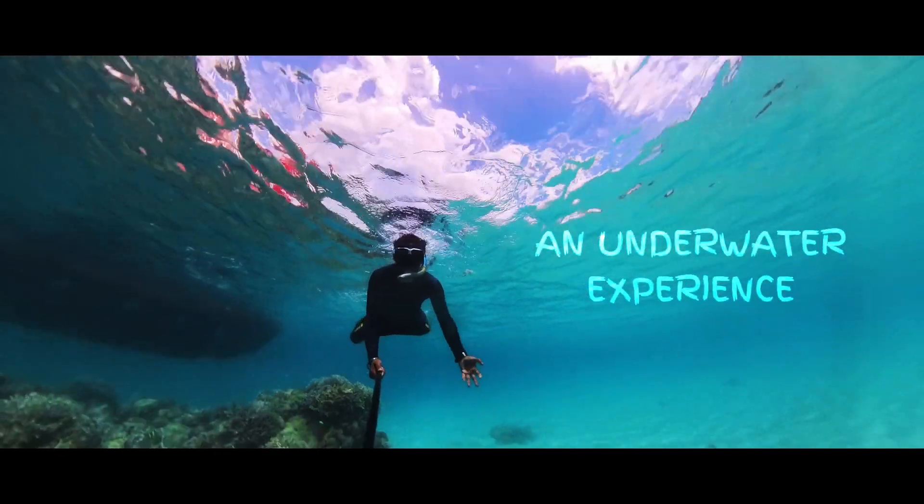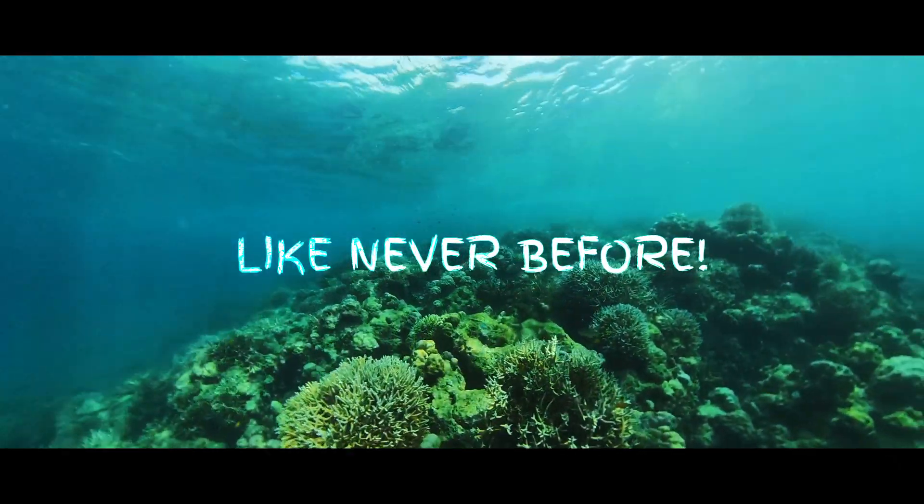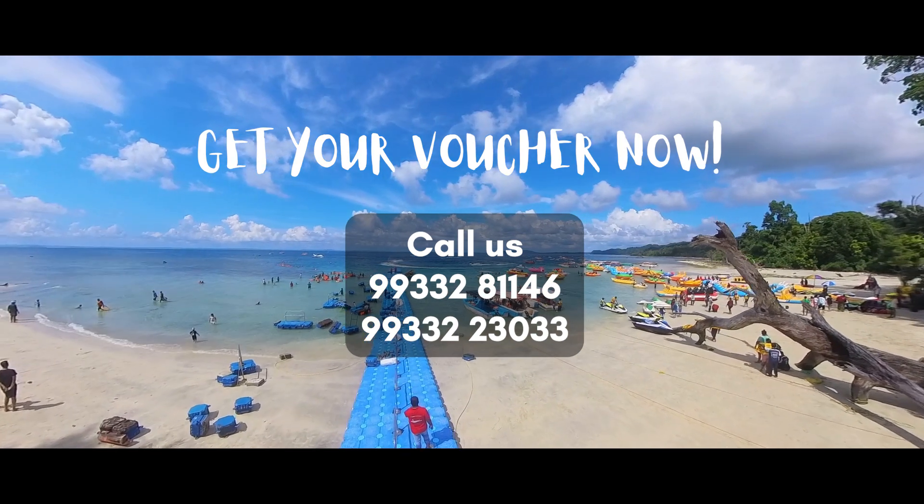Discover the wonders of Elephant Beach and immerse yourself in the underwater marvels with the Semi Submarine Reef Looker. Book your journey today and embrace an experience like no other.